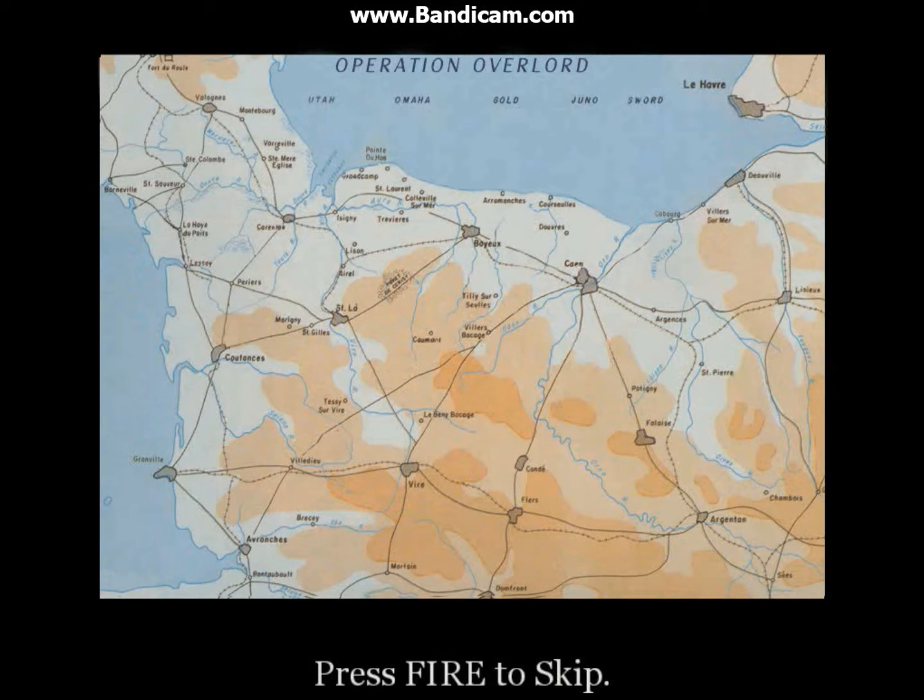On H-hour D-Day, seaborne infantry will attack five beaches codenamed Utah, Omaha, Gold, Juno, and Sword here on the coast of Normandy. Utah and Omaha beaches will be attacked by three of our infantry divisions. At the same time, two British and one Canadian division will hit Gold, Juno, and Sword beaches.